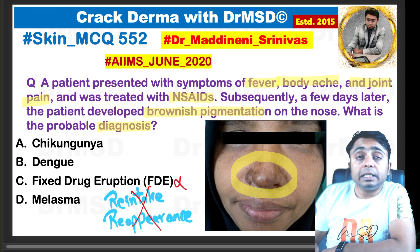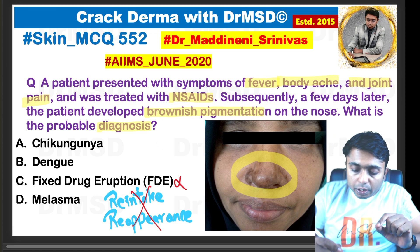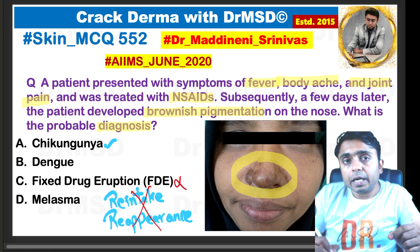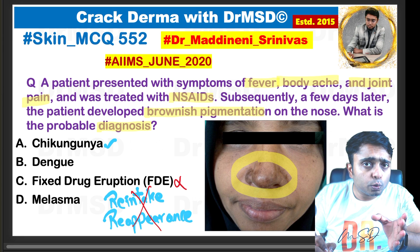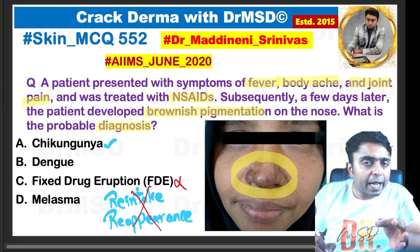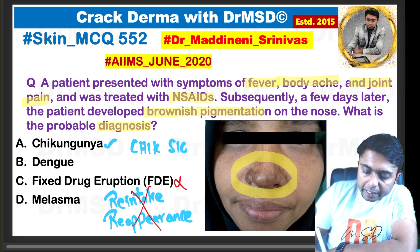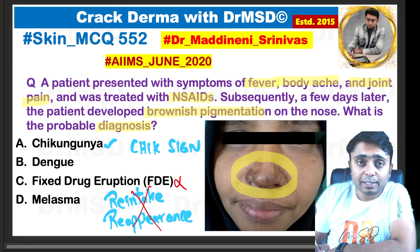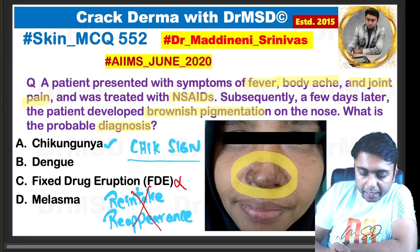With these symptoms — fever, body ache, and joint pains — chikungunya is one very important diagnosis to think about. It has been observed that patients who had chikungunya develop brownish or blackish pigmentation of the nose, and this is called the CHIK sign. The spelling is C-H-I-K, not C-H-I-C-K. It is taken from the first four letters of 'chikungunya fever.'